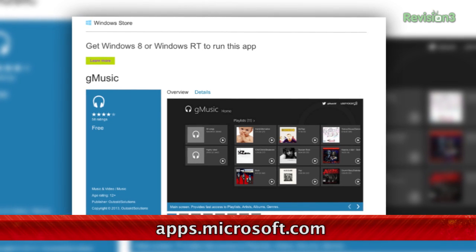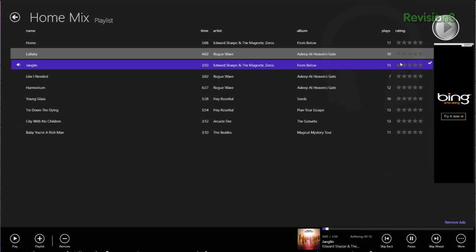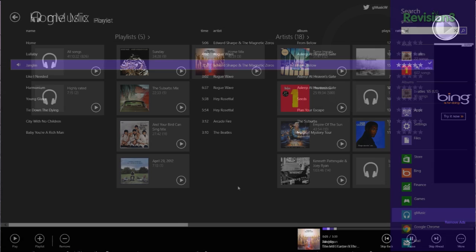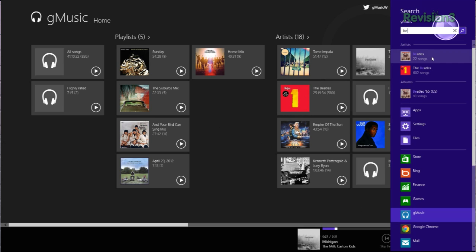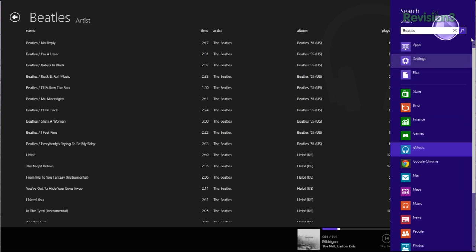After installing, you'll be able to stream your music, and you can also create and edit playlists right from the app. You can even rate them. Your songs will also be searchable using the charms menu, and you can listen to music in the background while your screen is off. Plus, you can make use of your multimedia keys to skip tracks, play, pause, etc.